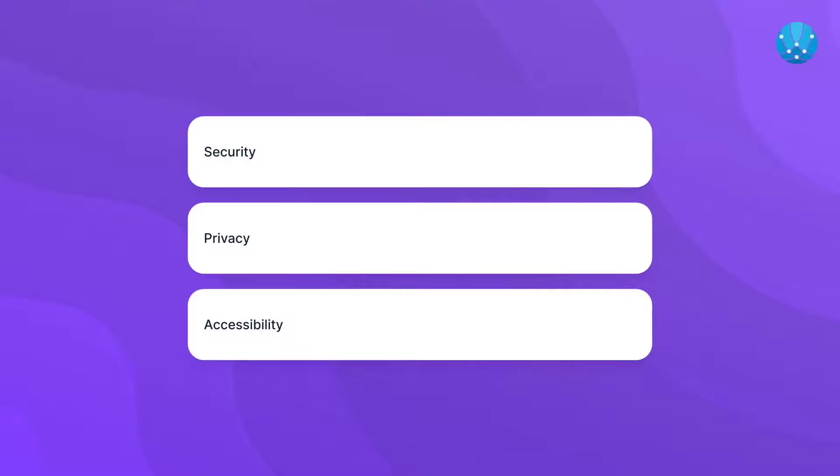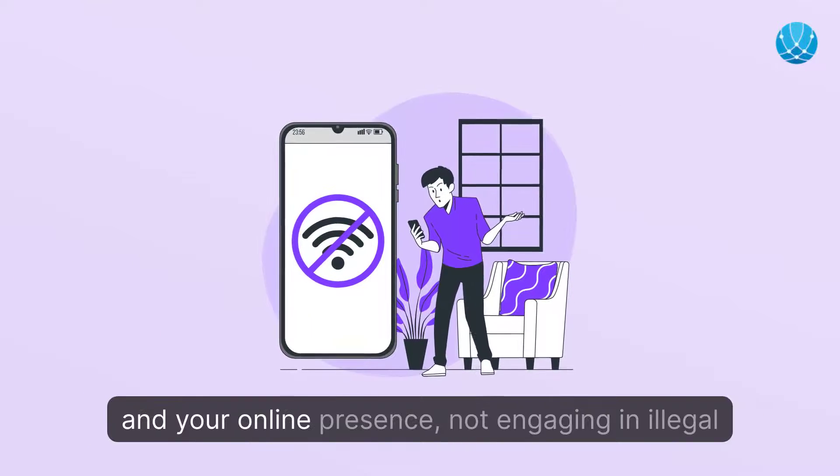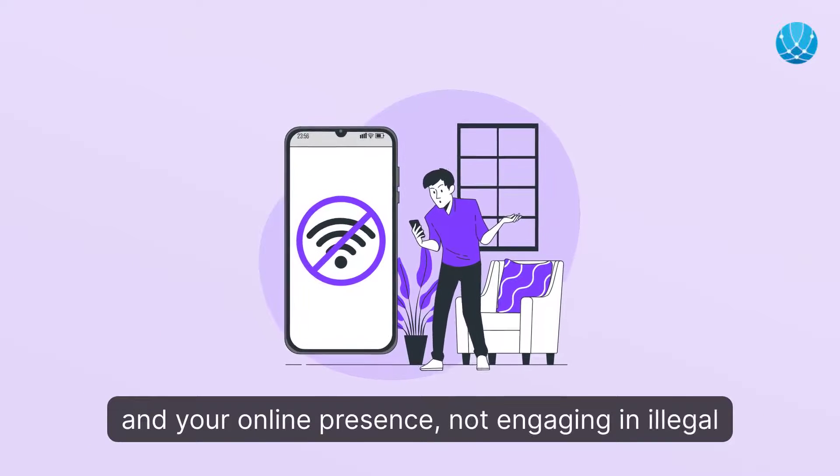Accessibility: by hiding your IP address, you can bypass restrictions imposed by schools, workplaces, or specific countries, allowing you to access content that is otherwise unavailable. All of these reasons are about safeguarding yourself and your online presence, not engaging in illegal activities.